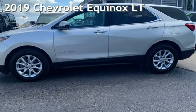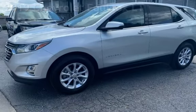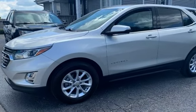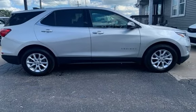Presenting a pre-owned 2019 Chevrolet Equinox LT. This four-door SUV has a four-cylinder, 1.5-liter I-4 engine, with front-wheel drive and an automatic transmission.